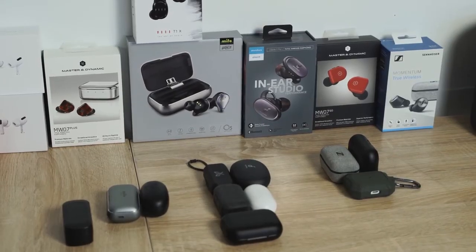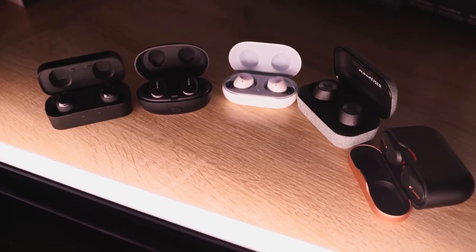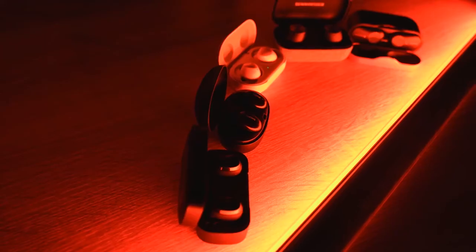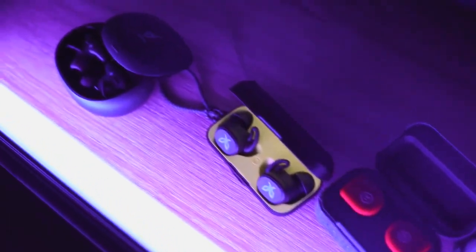Those are all the true wireless buds in this video that I think you can pick up, from $50 all the way to $249. There's something for everyone. Check out any of them using the links down below. You can also check out my gear, including the Nanlite Pavotube lights I used in this video — available from B&H Photo. Thanks very much, don't forget to like, share, and subscribe to the channel, and always enjoy your entertainment.